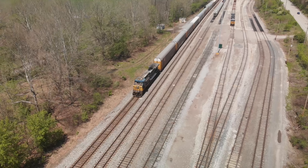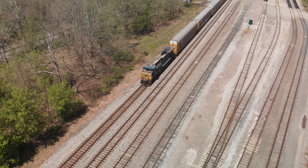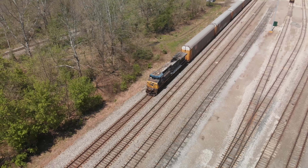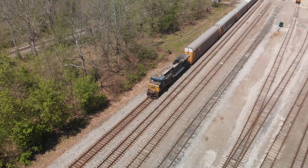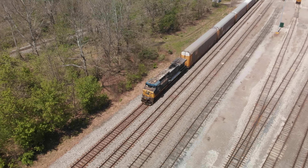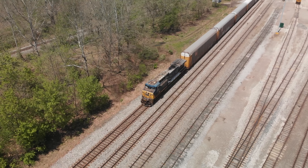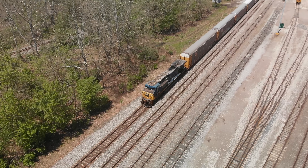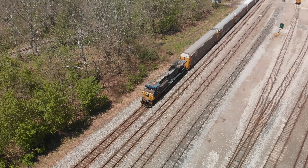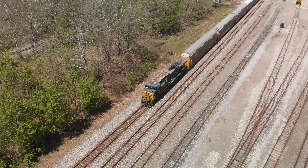If you've been following the Class 1 railroads for a while, you'll notice that most trains now have DP, or distributed power — that would be an engine in the middle or the rear of the train, so you're not going to see all the engines at the front. There's only one engine on the front here. The new engines are powerful, and by using DP and bigger engines, we need fewer engines.